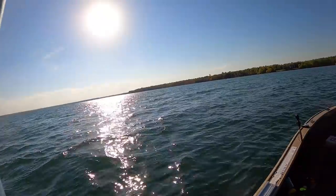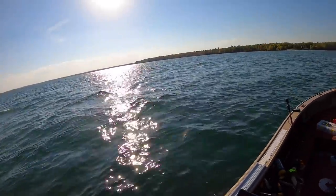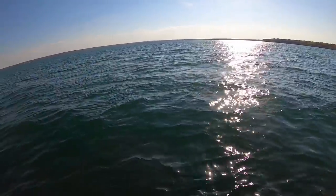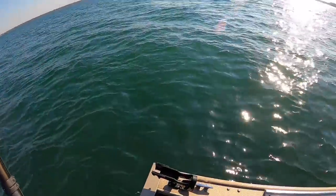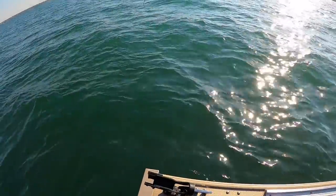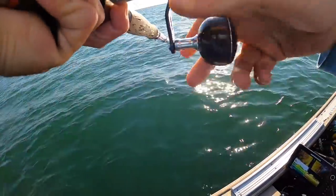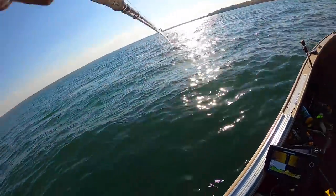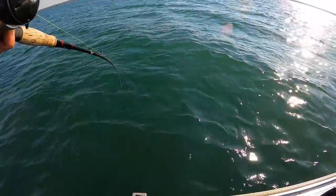There you go, that feels better — no, not quite... it's darting one direction though, it's staying down. What do we got here? Oh yeah, she's a good one — it's a good one! Yeah, that's a good one. Oh yeah, that's what I'm after!